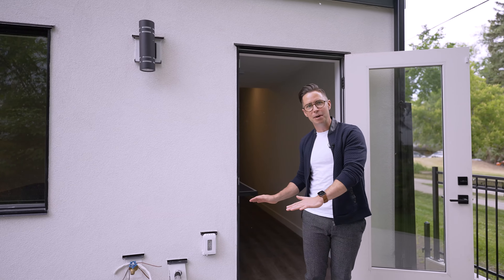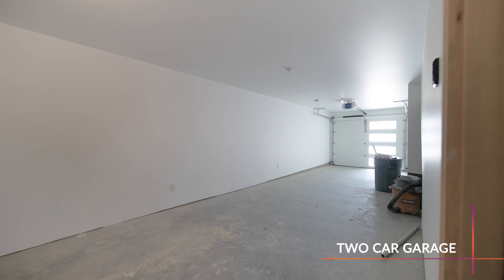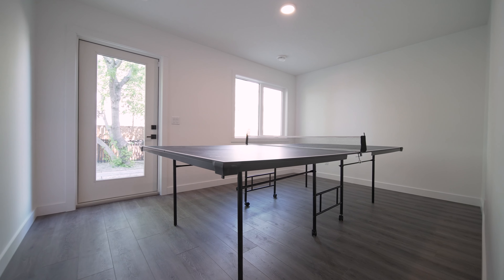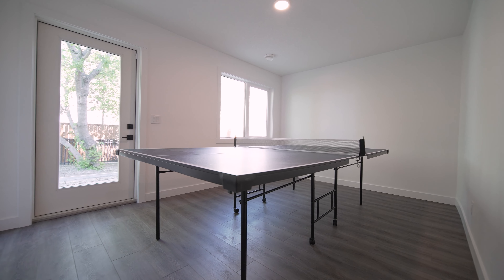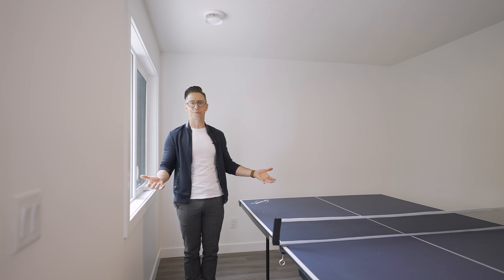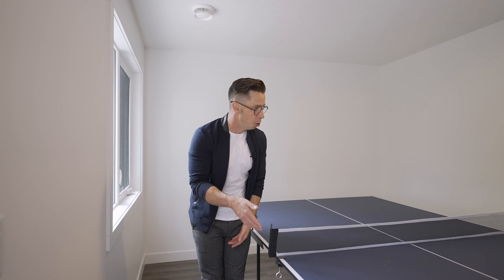On this main level of this home is the two-car tandem garage, but there's also a bonus space. It's this bonus room located on the main floor behind the garage overlooking that backyard. What would you use it for? Games room like this, a home office, maybe even another bedroom. Either way, it's separated from the rest of the house.